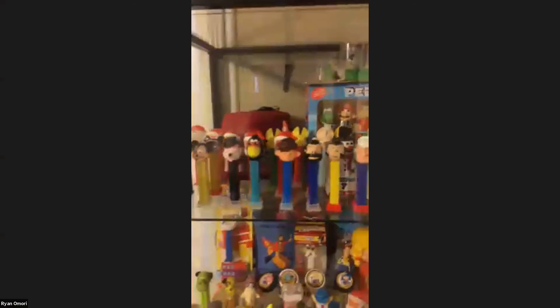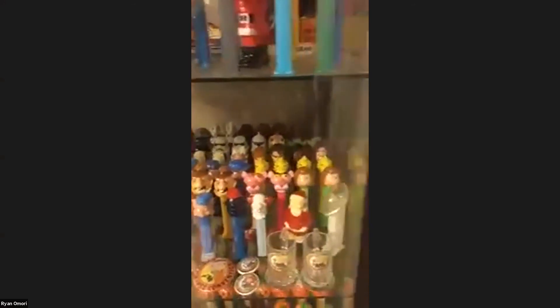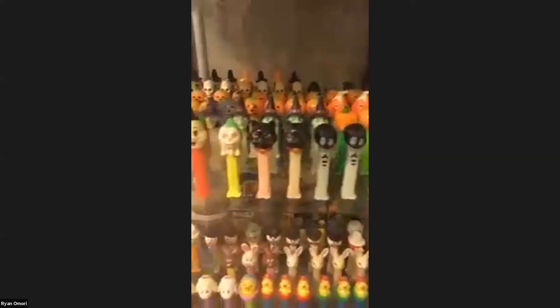Some of my vintage stuff, there's some convention stuff, and then here's all my Star Wars variations, and then just some of the pins and buttons. Of course my favorite type of PEZ are the Halloween ones — I am obsessed with all witches and Halloween. And then the Easter ones, of course, and now the main stuff.